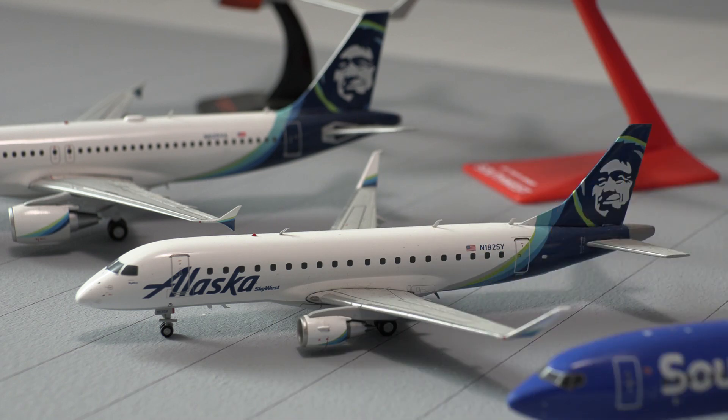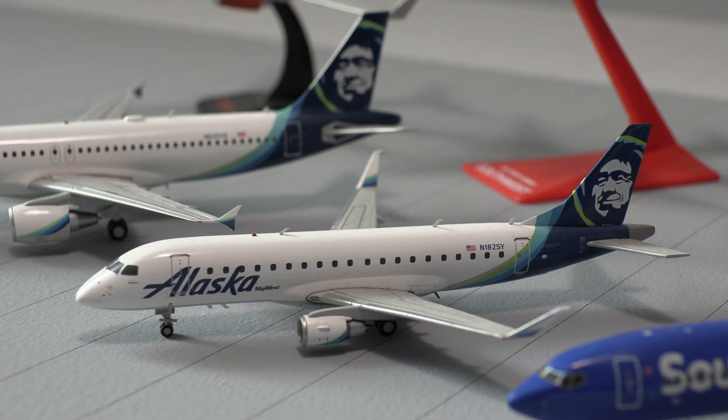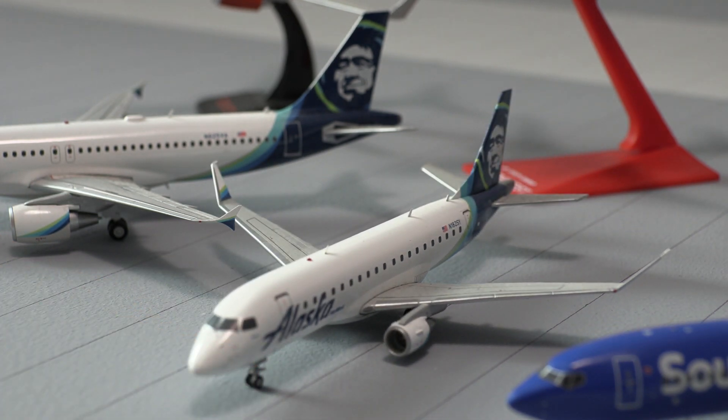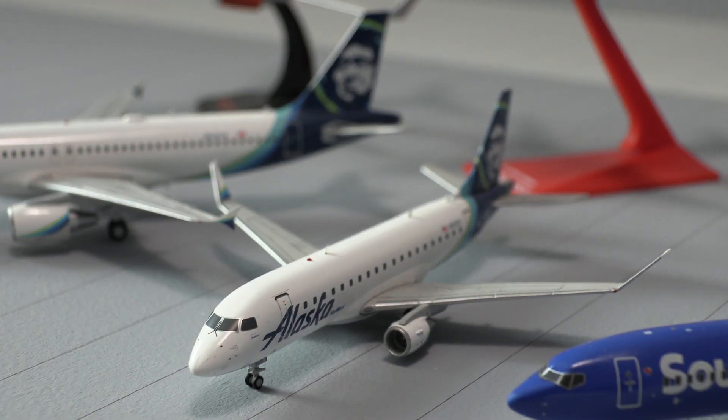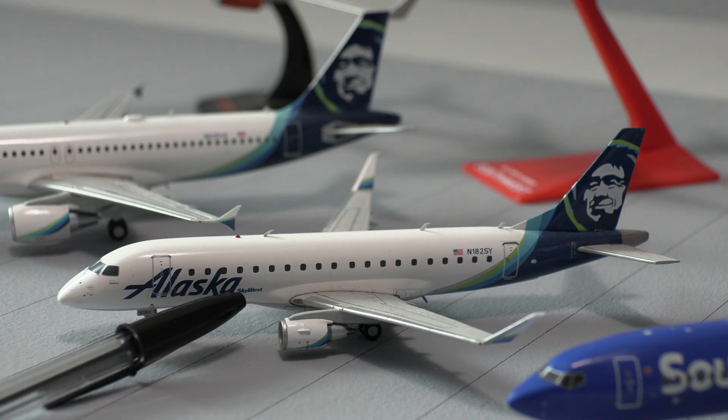Moving on to our second aircraft, we have the Alaska Embraer E-175. This does have the enhanced winglets, as you can see, which is astonishing. The detail with this aircraft and them being able to get the enhanced winglets to look exactly like the real thing is actually amazing. Right there is the cockpit, and you can see the windshield wipers. Moving the aircraft back, you can see Alaska Airlines SkyWest.